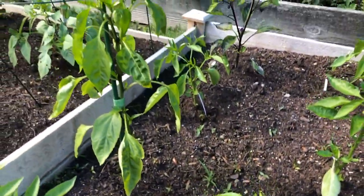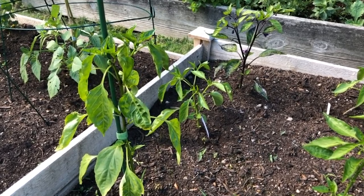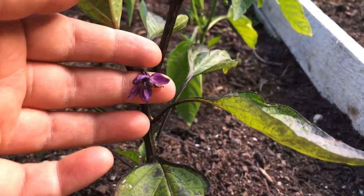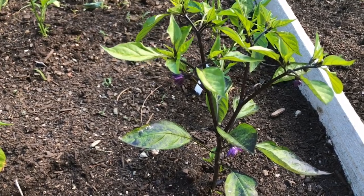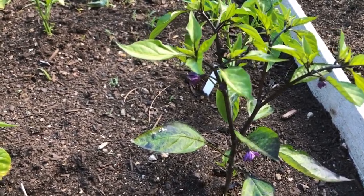Except this one here has purple flowers — it's so cool, let me show you. Look at that — so pretty! This is definitely the most unique pepper plant out of all of them that we have growing this summer, just because it looks different than the rest of them.